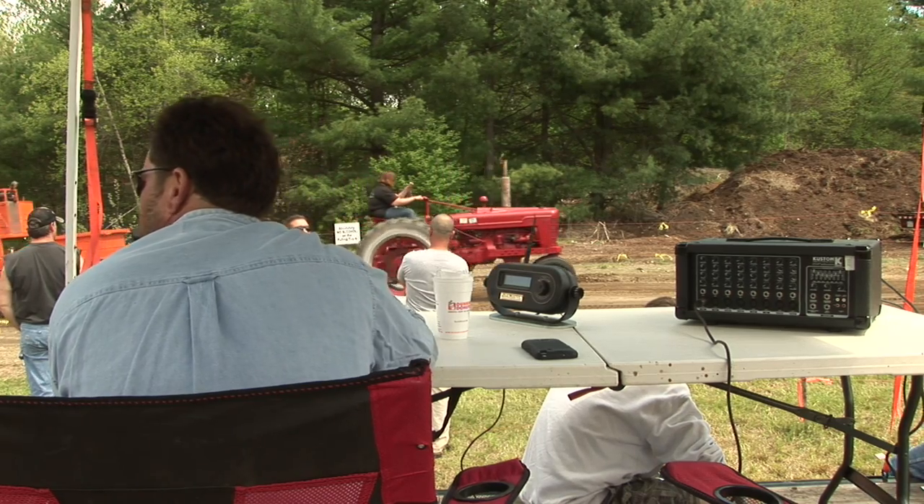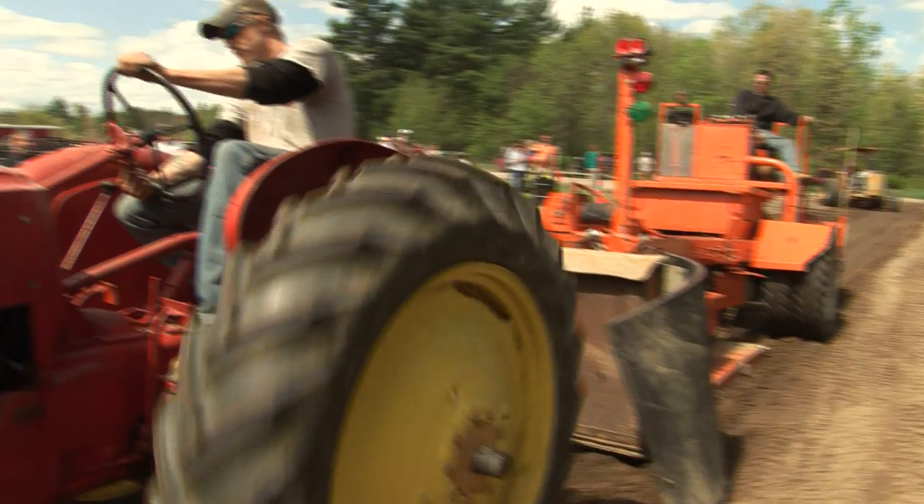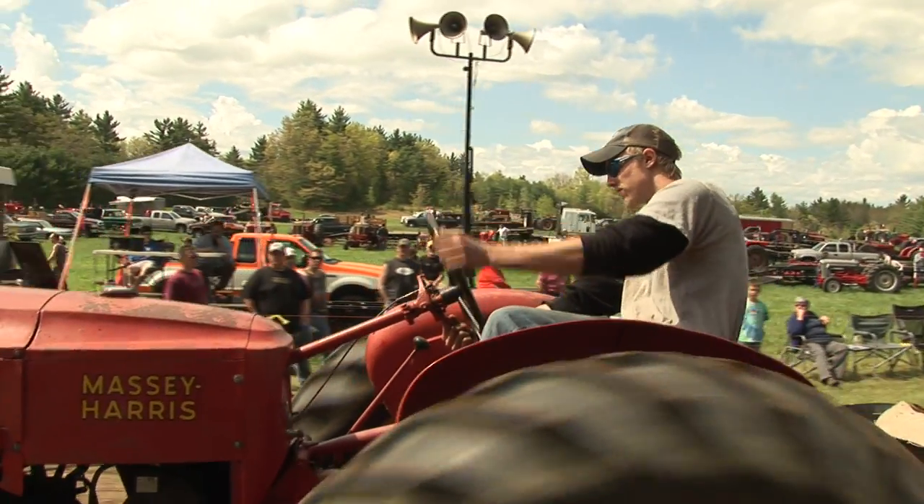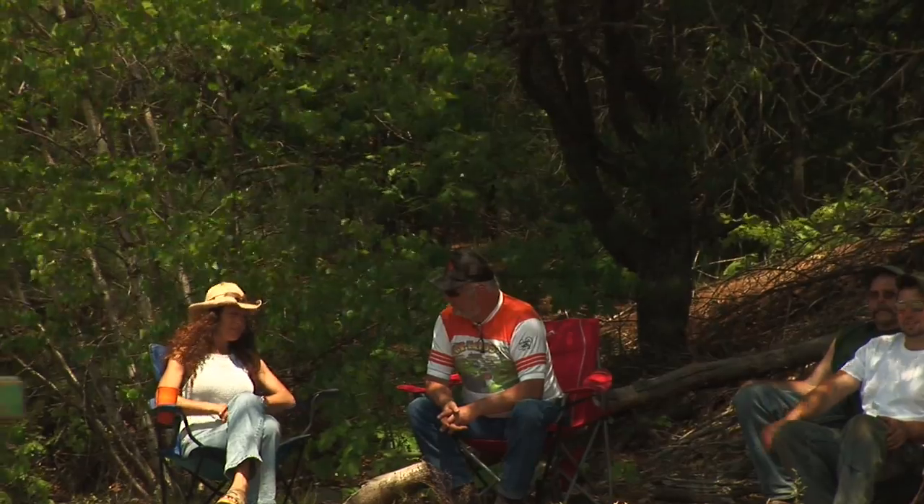We'd like to thank you all for coming to the 5th Annual Bristol Truck and Tractor Roundup. It's a beautiful Sunday. We've got our friends, we've got our tractors and trucks. We've got good food, good ice cream, good drink.